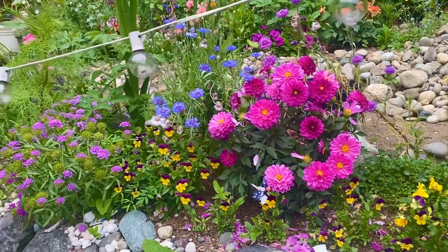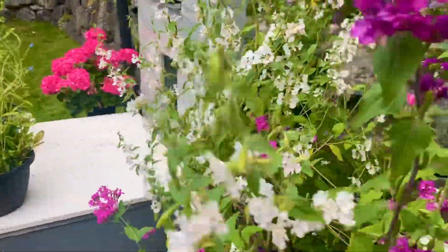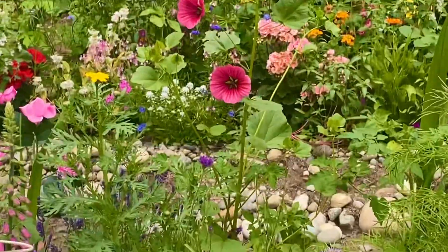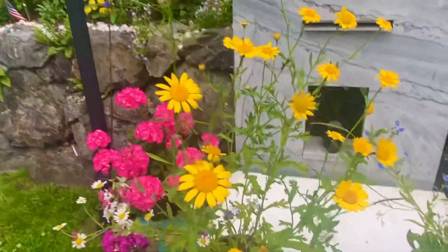Definitely need to clean up that dahlia but it's a pretty one. Bachelor buttons are popping — these are over here having fun. That — I don't know what it is and it's beautiful, and that's a new bloom. I'm gonna have to app that as soon as I'm done with this video. These are real happy guys.